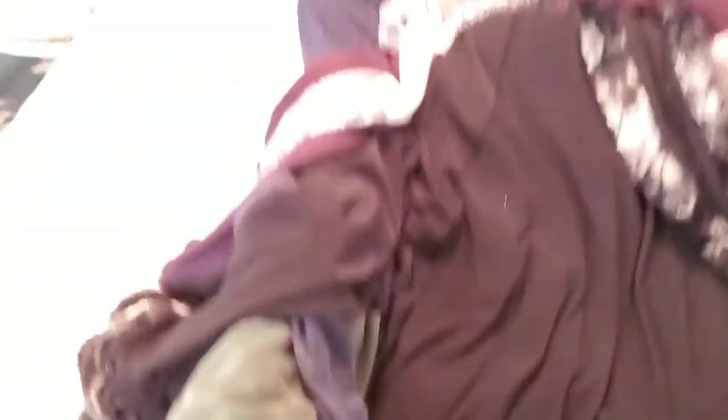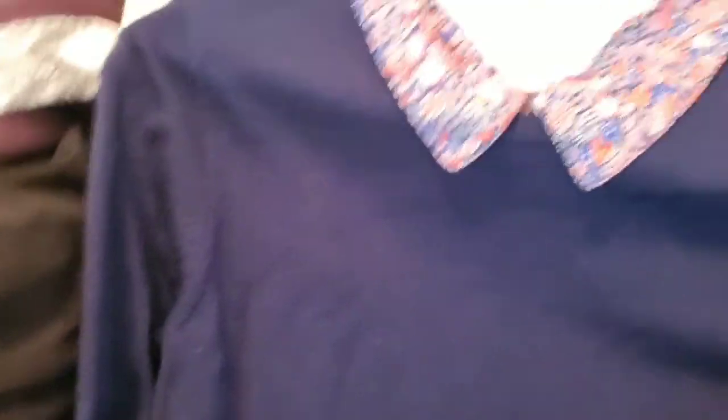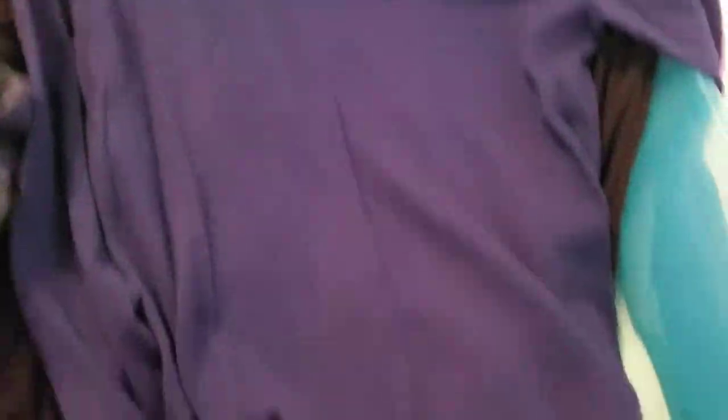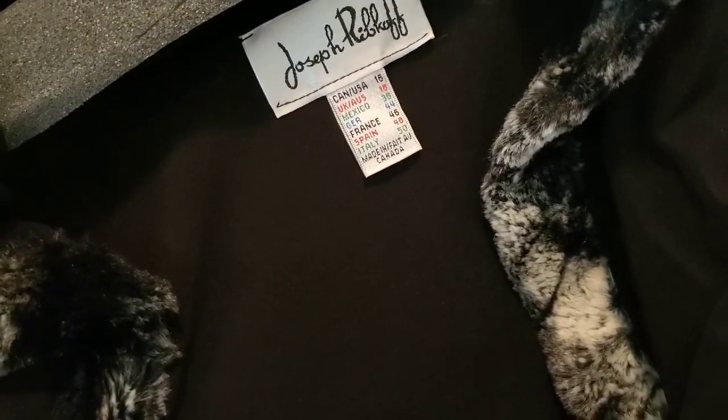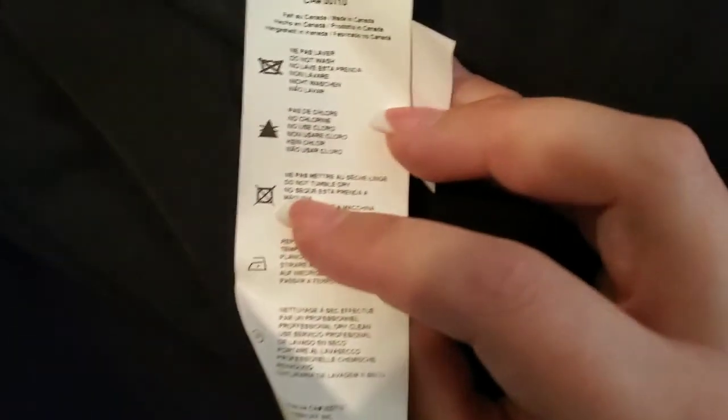Then a really cute J.Crew sweater with a little Peter Pan collar in size small. Then a Joseph ribbed size 16 long-sleeve duster cardigan with a fur-like ruffled waterfall front — I'm not sure if it's real fur, it feels like it might be, but it's really, really soft.